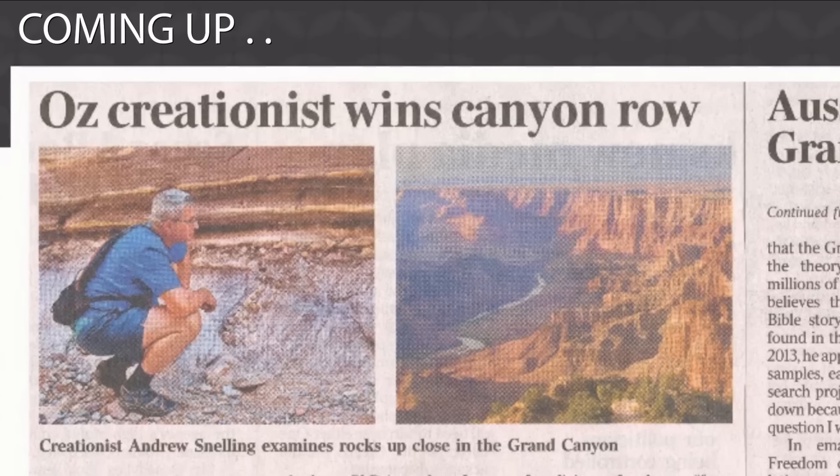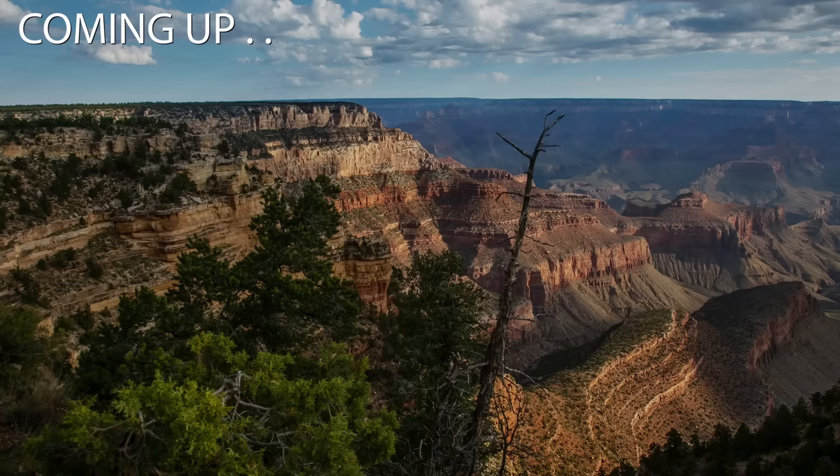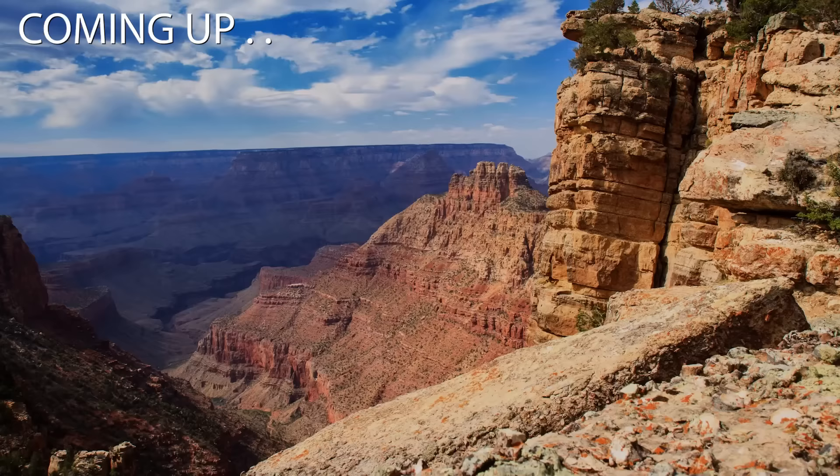I was on the front page with the president. How about that for media exposure? And so everybody around the globe knew about this creationist geologist who had sued Grand Canyon National Park and won. Hi, I'm Dr. Andrew Snelling.